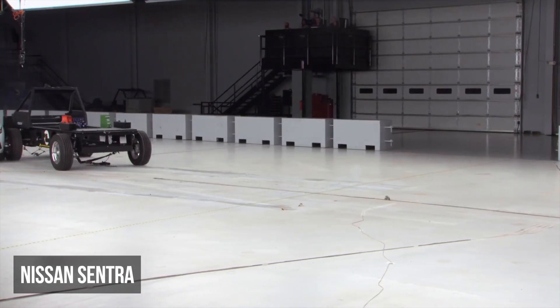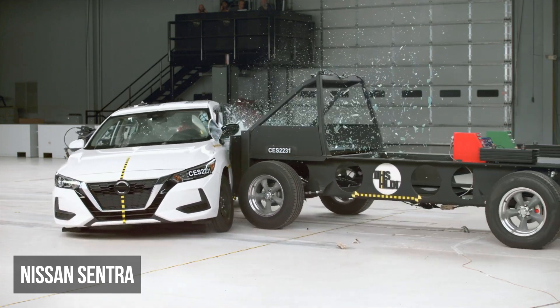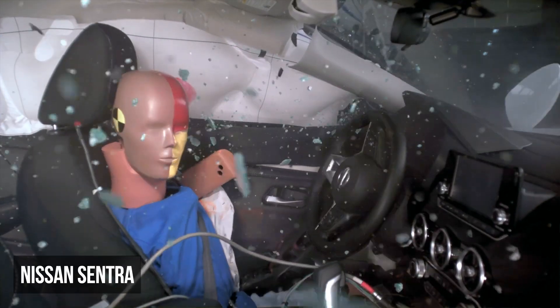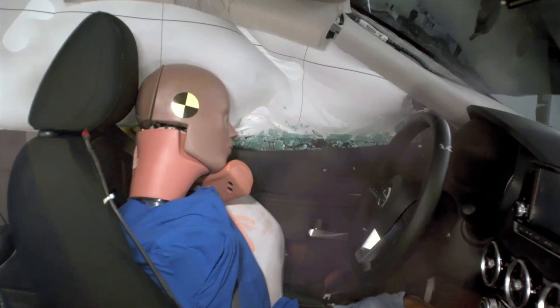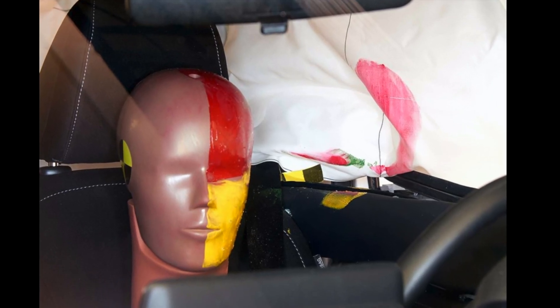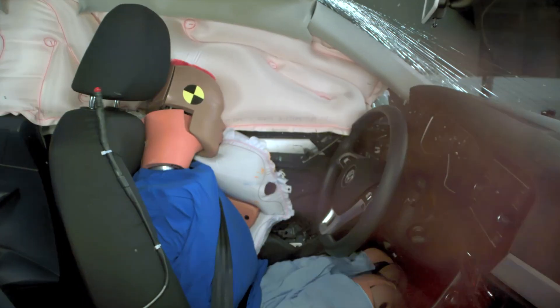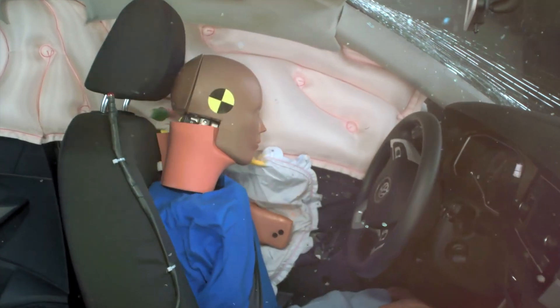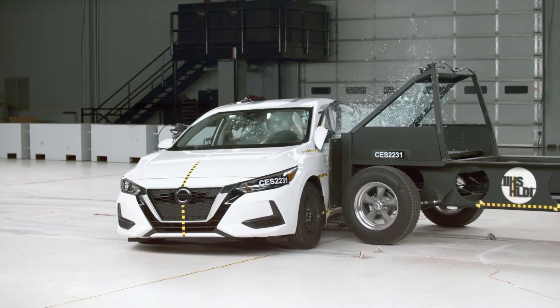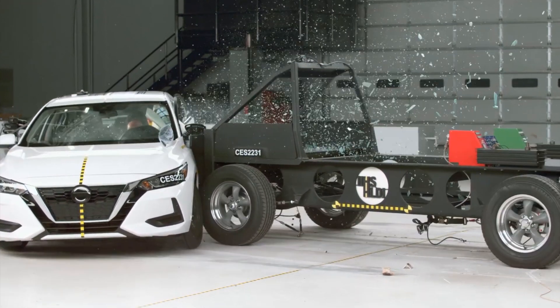The Nissan Sentra experienced a moderate level of intrusion into the cabin. The main issue is the dummy's head partially misses the curtain airbag and strikes the windowsill hard. Nissan should redesign their airbags to provide more overlapping coverage. For example, look how the Volkswagen Jetta's side airbags work well together to cushion the dummy's head throughout the crash. In the Sentra, the driver dummy records moderate torso and pelvis injury risks.